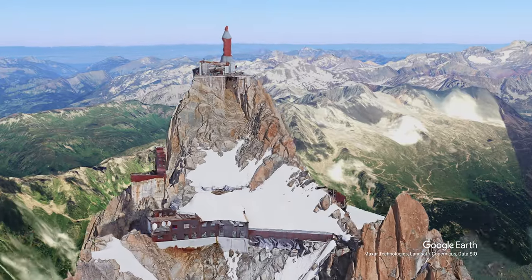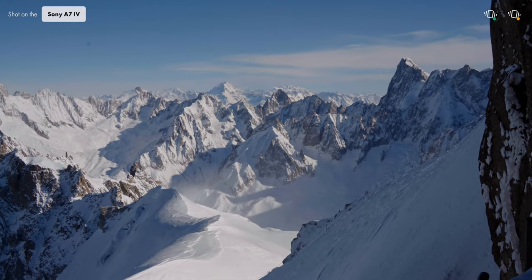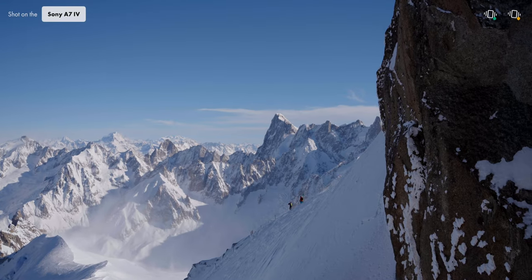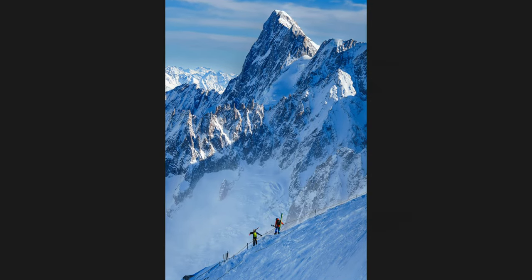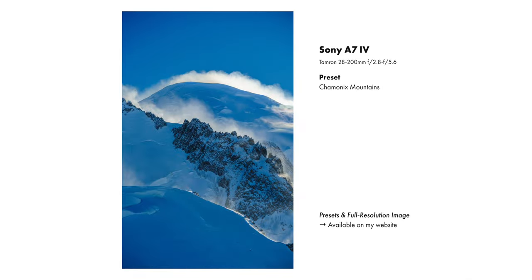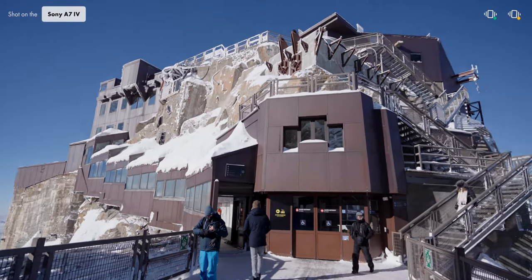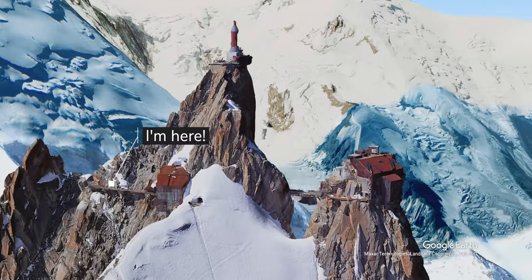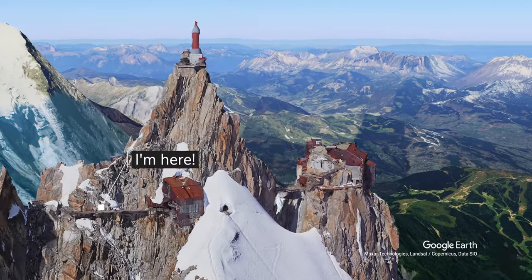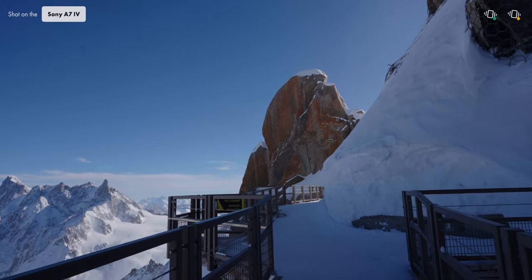I made it to the top here and the views are simply crazy. It starts on the platform where the winds are totally crazy, but we quickly go inside and walk through different tunnels. Exiting the tunnel, we get our first amazing views in the background. Walking to the end of the viewing deck, we get to this pretty cool glass platform.